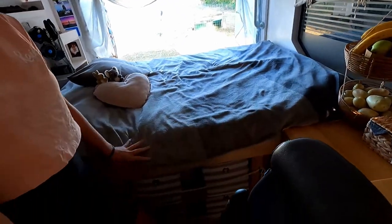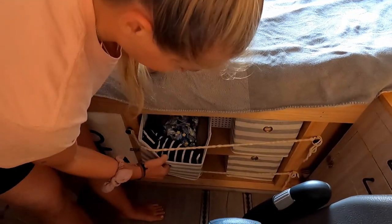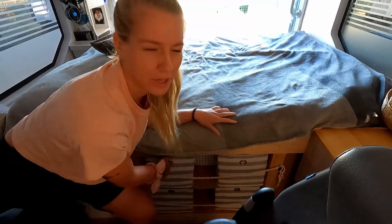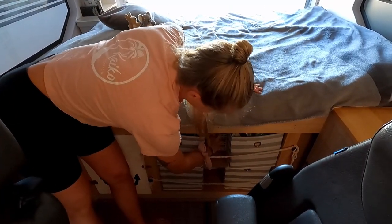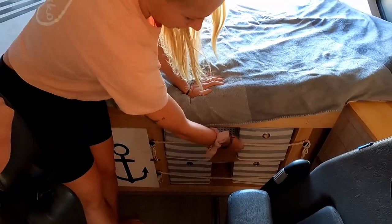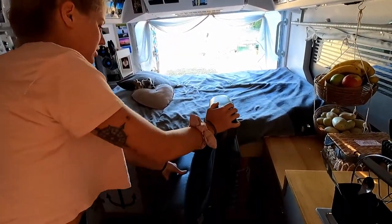Under the bed we have some storage with little cubes where we put our clothes — each of us has a bunch of cubes, with Yele having slightly more. There's another one behind and a little one in between. We made a string in front so they don't fall out, though they never have. We can also move the seat back to access this space easily.